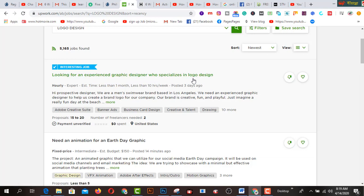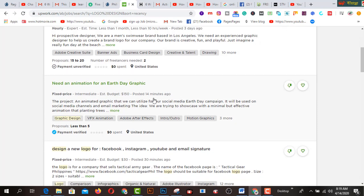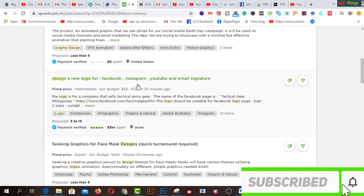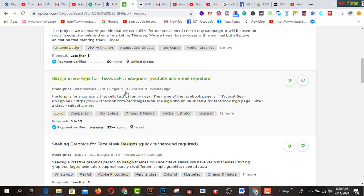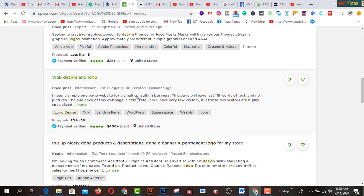Looking at one listing: they are looking for an experienced graphic designer who specializes in logo design. You must have skills including Adobe Creative Suite, banners, business card design, creative talent, and drawing. Another listing says 'Design a new logo for Facebook, Instagram, YouTube, and email signature' — that one is $30 and was posted 30 minutes ago.